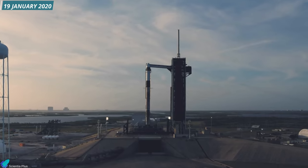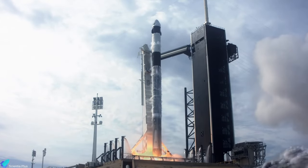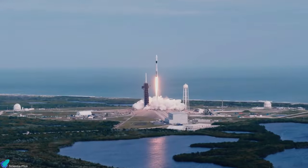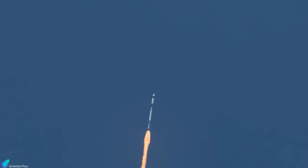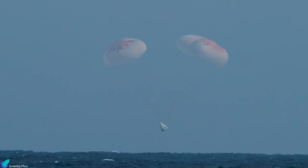Two months later, on 19 January 2020, the Crew Dragon in-flight abort test was launched from Launch Complex 39A on a suborbital trajectory to conduct a separation and abort scenario in the troposphere at transonic velocity. The test goal was to demonstrate Dragon's ability to move away safely from the rising rocket in the event of an emergency. The Dragon used its Super Draco abort engines to push itself away from the Falcon 9 after an intentional premature engine cutoff. Ten seconds after Dragon was jettisoned, the Falcon 9 exploded and was destroyed. The spacecraft then followed its suborbital trajectory, jettisoned its trunk, oriented itself for descent using the Draco engines, deployed parachutes, and splashed down in the Atlantic Ocean.